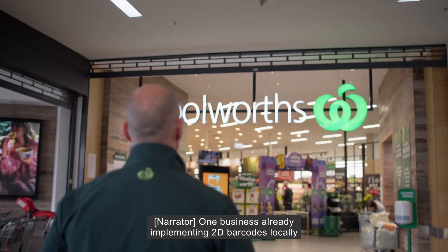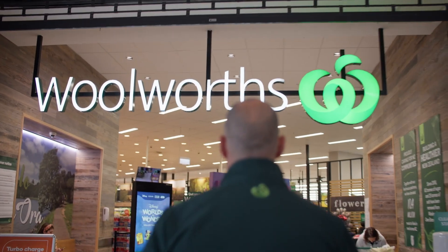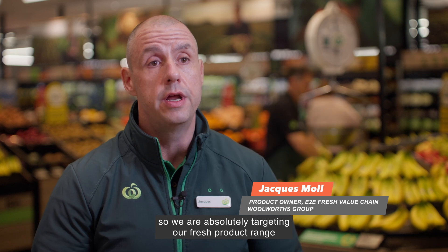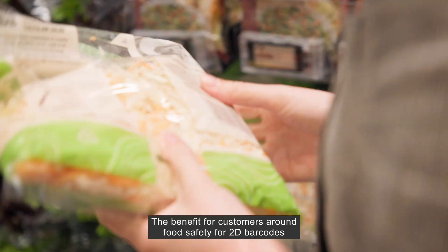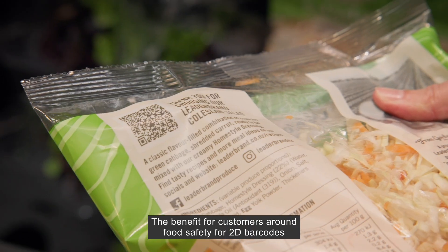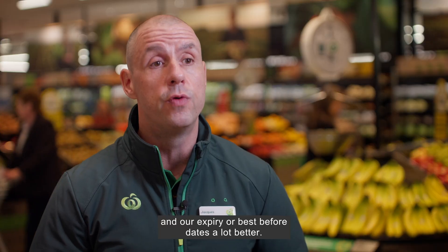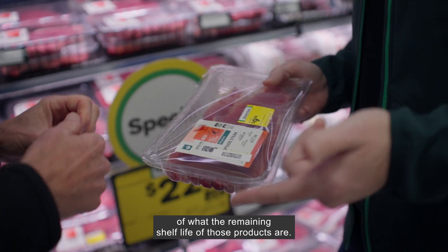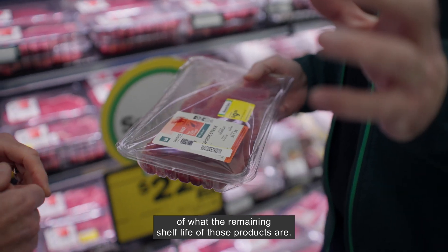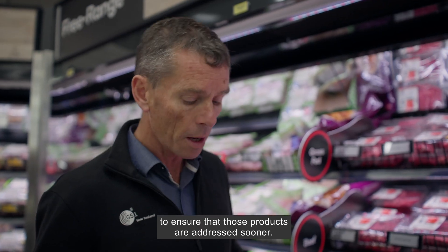One business already implementing 2D barcodes locally is Woolworths New Zealand. We're very serious about fresh, so we are absolutely targeting our fresh product range for the 2D barcode rollout first. The benefit for customers around food safety is that we can now manage our shelf life and expiry or best before dates a lot better. We now have full visibility through our systems of what the remaining shelf life of those products are, and therefore we can take appropriate automated action to ensure that those products are addressed sooner.